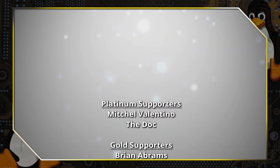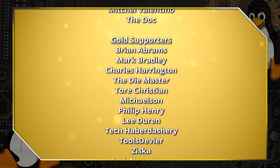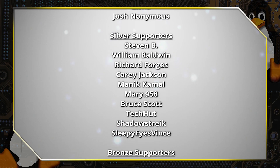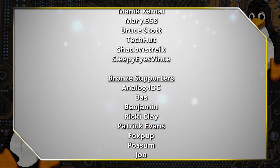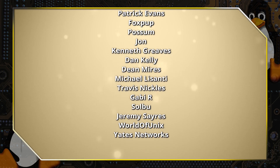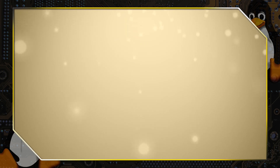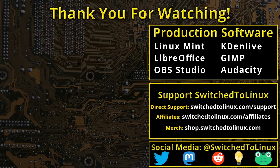Thanks for watching and I hope that you enjoy Switching to Linux. This channel would not be possible without the backing of the program supporters. You can be a supporter at Patreon at patreon.com/tomm, or at thinklifemedia.com. I also want to thank the open source community who creates such excellent software that makes producing this show possible. Please remember to support your software communities. Thank you and I hope that you enjoy Switching to Linux.